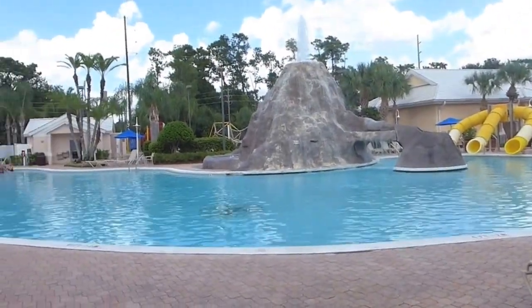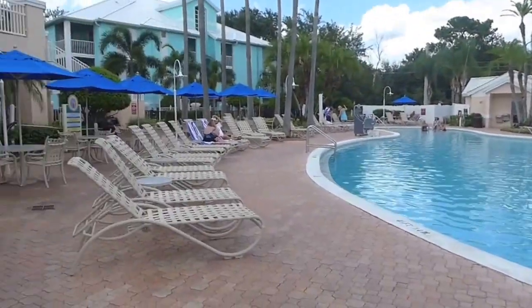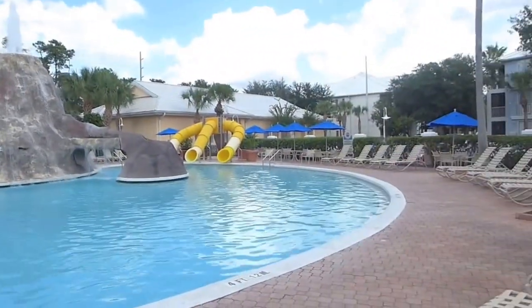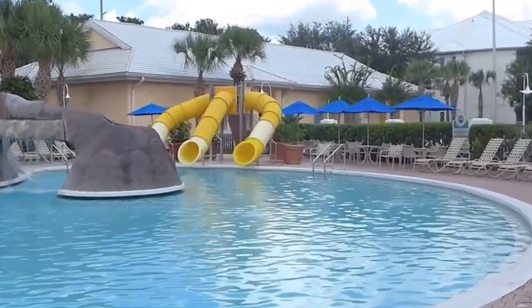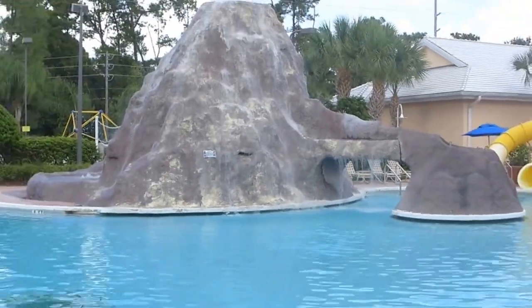So now we are at Cypress Point. This is the pool. If you go to the Grand Villas, this is the other pool you can share. They have bingo for $5. This is the water slide — there are three little water slides here, and then obviously this pool volcano area.